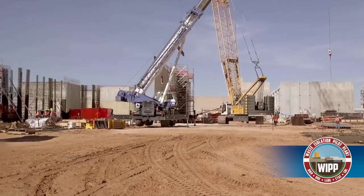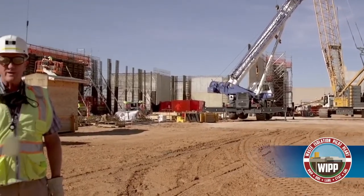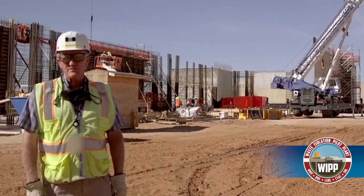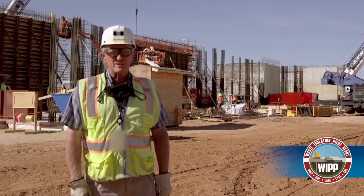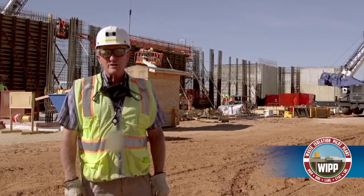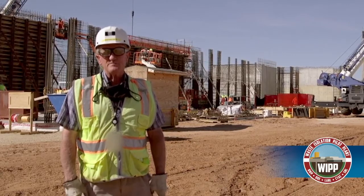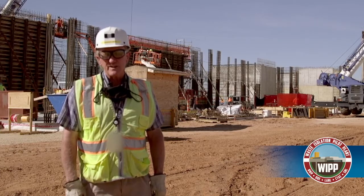We're going to leave the west side of the SRB — those four panels — out because we need to bring in large ductwork, 13-foot diameter, into the SRB, and we also have to bring in the salt reduction units. These are very big pieces of equipment that will reduce the salt before it comes over to the new filter building, where we have the 22 HEPA filters plus the six 1,000-horsepower exhaust fans.